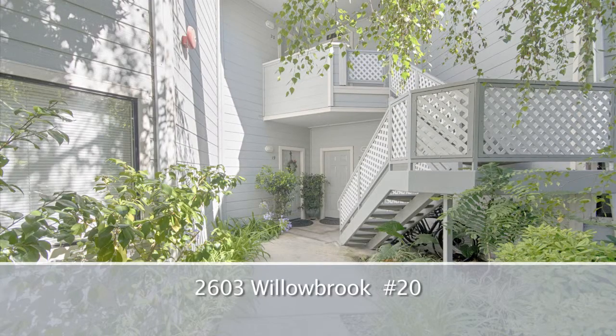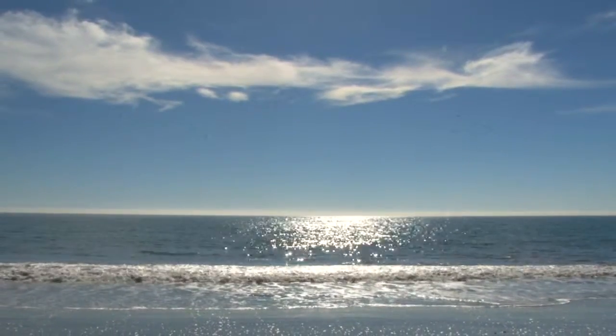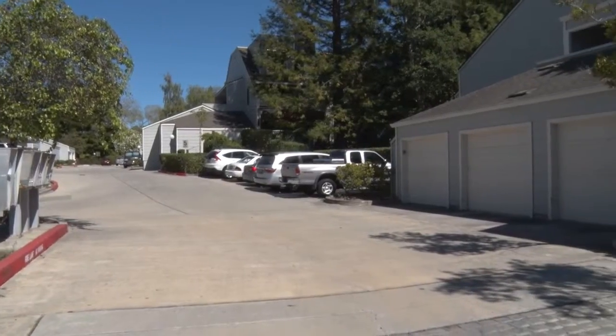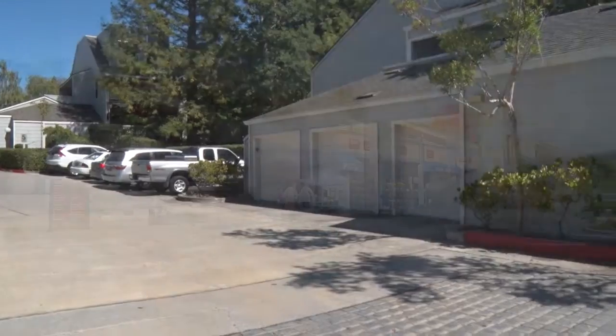2603 Willowbrook, number 20. Welcome to beautiful Aptos. This home is located in the desirable Woodside Terrace Complex, close to shopping and beaches.